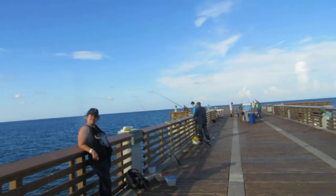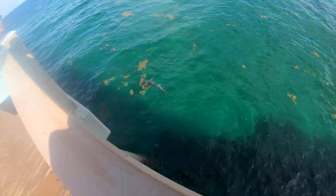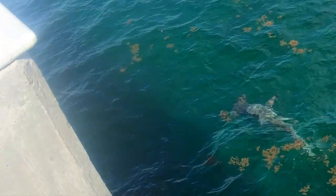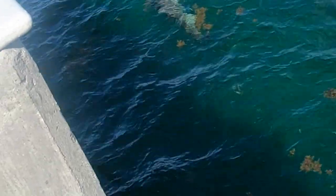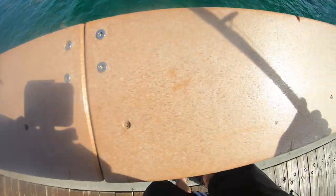That's Florida for you! Guys, take a look at that hammerhead shark — there's a guy fighting it on the beach. Oh, it let go! Guys, that is a huge, huge fish. That shark was absolutely massive. That's pretty cool.